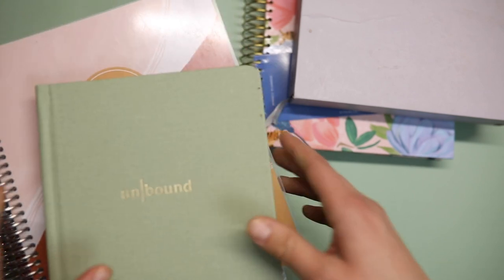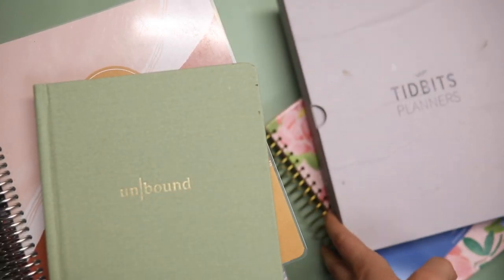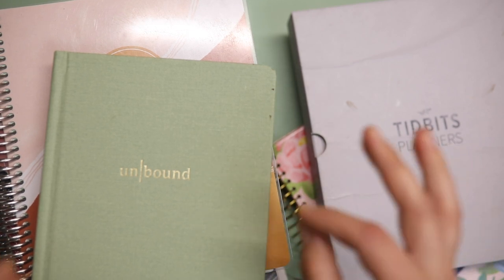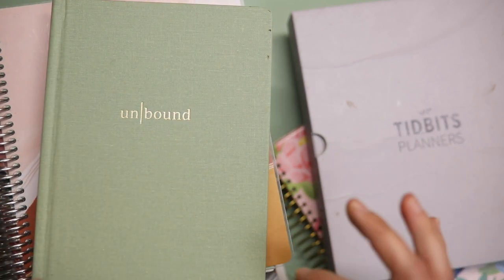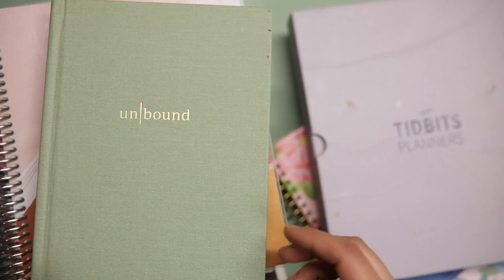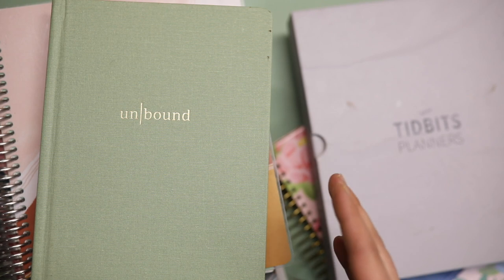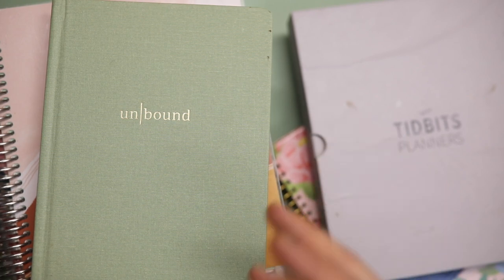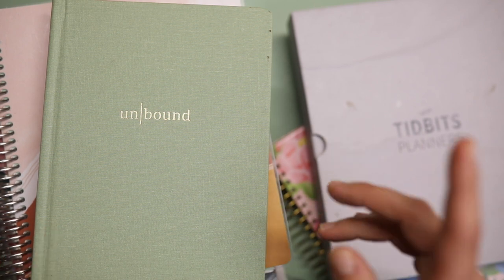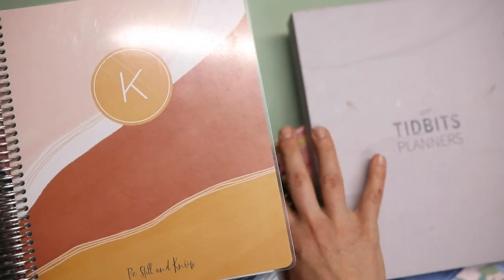I've noticed in my last several videos I've gotten really chatty and my videos are like 20 minutes long. So I'm going to try really hard to keep this video short and sweet. Don't expect an in-depth review of all of these planners. I'm just going to quickly flip through them and give you the basic idea and my thoughts. If I have longer videos, I'll link them above. Let's clear off the space.